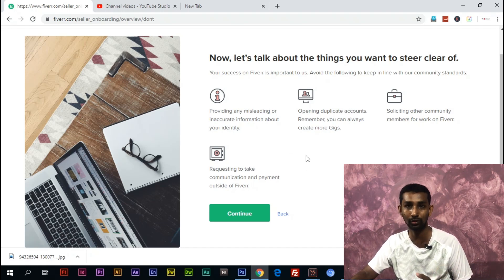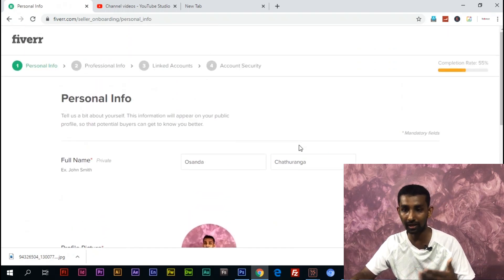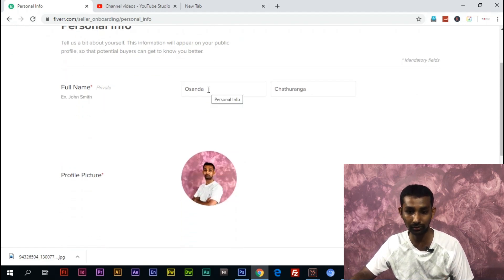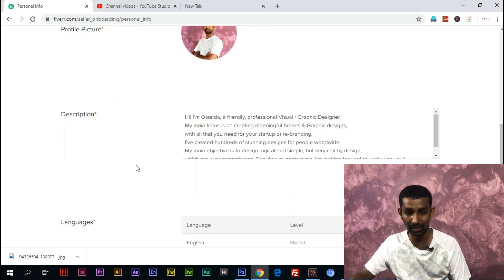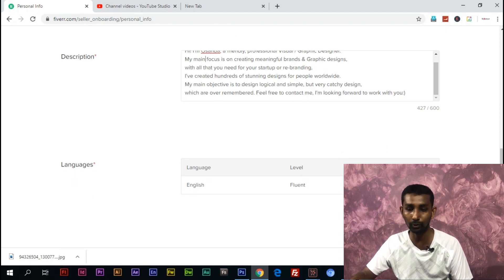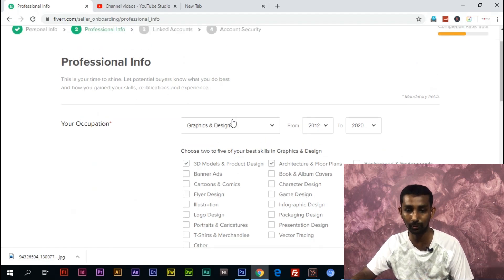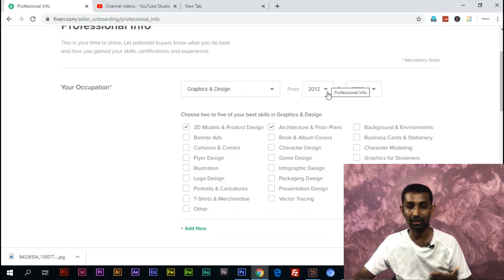We will talk about tips in this Fiverr tutorial. Click the button on the profile, then we will update the profile. We will give your full name and the profile picture will appear automatically in the description. In the personal information section, select the main category — for example, graphic design — and set the experience level in the description.